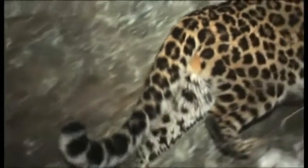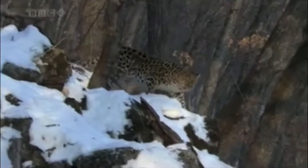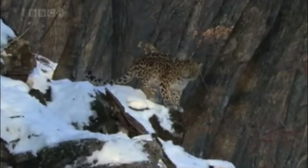Of the nine different species of leopards, the Amur leopard has the most unique pattern on its coat. The Amur leopard's coat has dark rosettes which are large and widely spaced with thick unbroken rings. These rosettes are larger than those seen on other leopards.